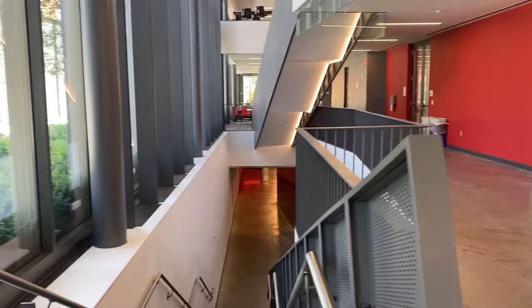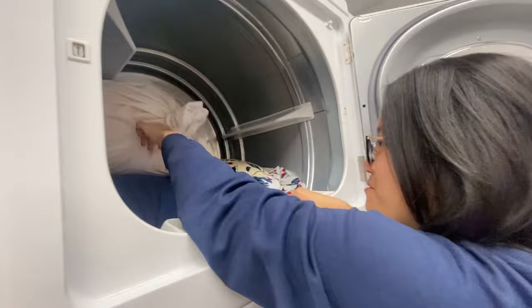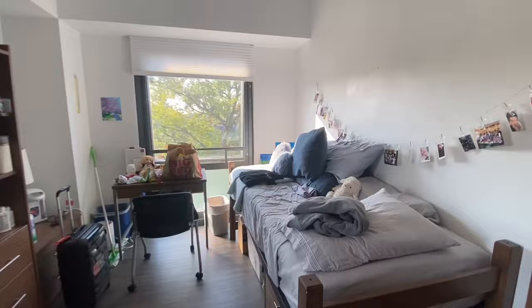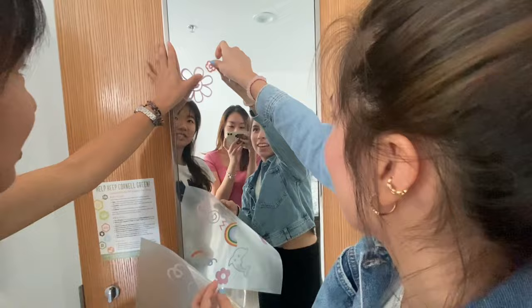Our storage boxes came and now we're trying to unbox but there are so many things. Here is what the room looks like at the moment. Say hi - my friend Sophie and Eugene, she's washing her Squishmallow. This is Melody and this is Valet and this is their room, they're my suitemates. This is Melody's side, very pretty, and this is Valet's side.